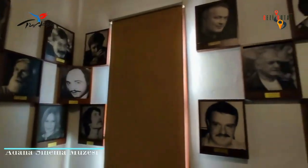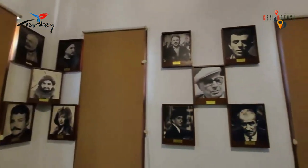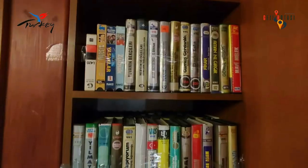Right next to the mansion is the Adana Cinema Museum. Wax statues of Adana people who contributed to cinema are exhibited here. These artists from Adana include Yılmaz Güney, Ali Şen, Şener Şen, Orhan Kemal, and Abedin Dino.